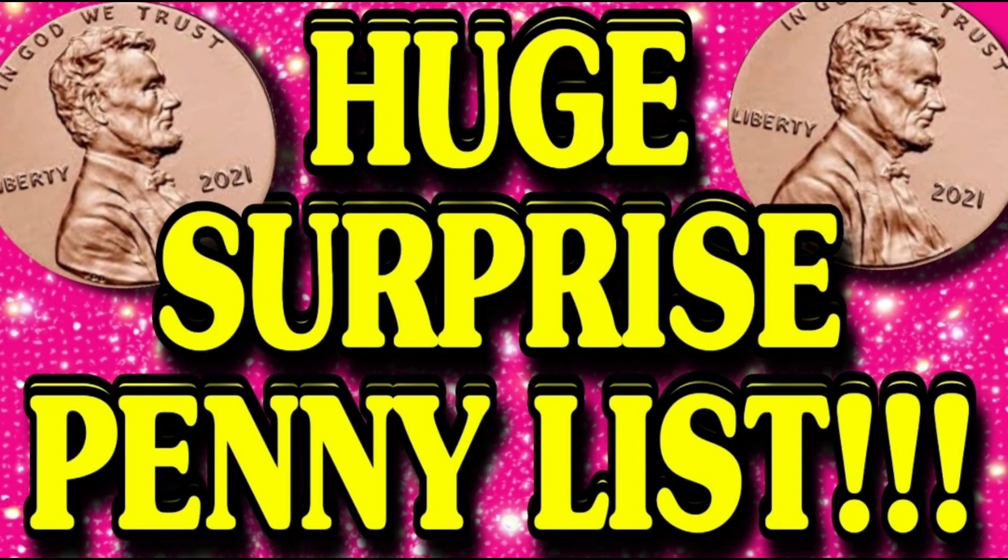Good morning, friends. I have a huge amount of surprise pennies for you. You're absolutely going to love this list, so that's super exciting. I also have a cheat sheet for you if you haven't already found it over on my website, christiesconnections.com. I have a cheat sheet for today's penny list.